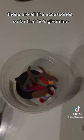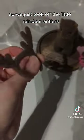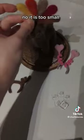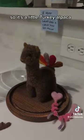These are all the accessories so far that he's given me. We just took off the little reindeer antlers, and before that we had the Thanksgiving turkey. You might be asking yourself — does this go on the head? No, it is too small. It was on the freaking booty — it was a little turkey alpaca.